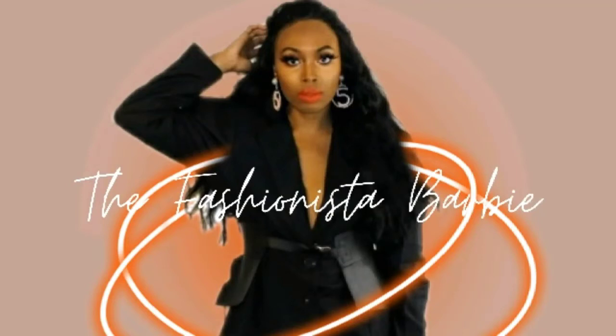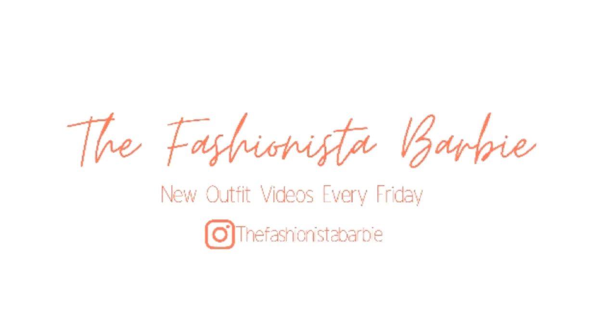Hey, I'm the Fashionista Barbie. I'm here for another outfit video — stay tuned.